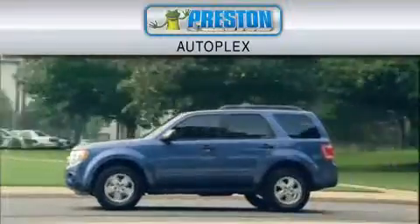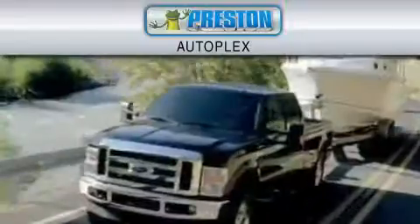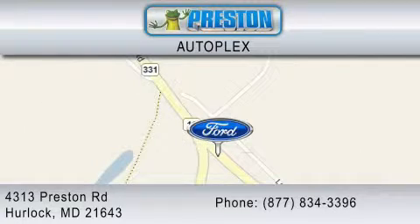Preston Autoplex is dedicated to doing everything possible to ensure that the experience you have of selecting your vehicle is as pleasant as possible. You can contact us at 877-834-3396. Thank you for watching.